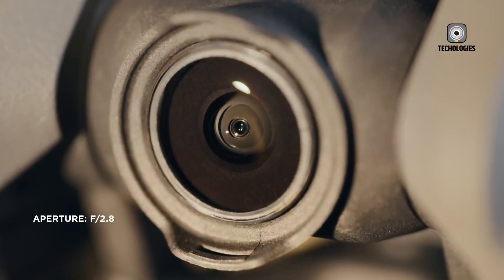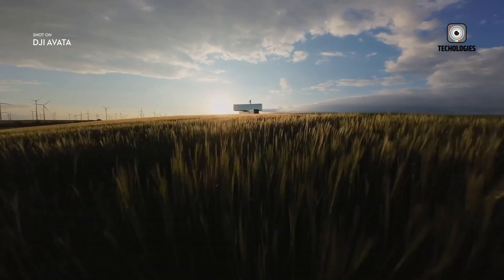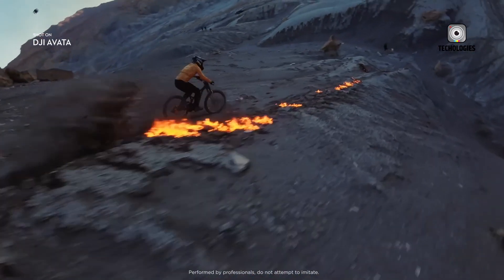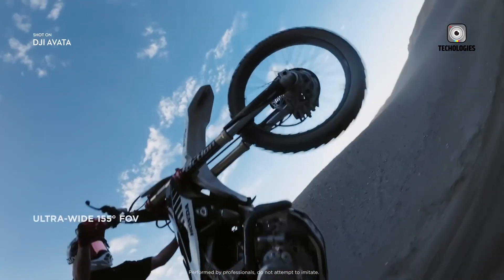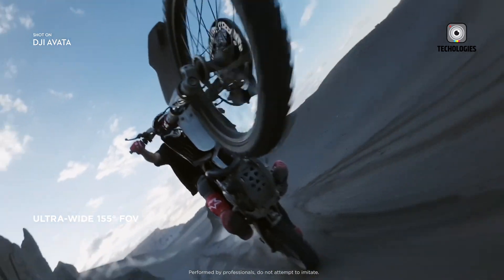Compared to competitors like the HGLRC Petrol, which costs $399 without a remote or goggles, the DJI NEO's pricing strategy is notably aggressive. This could make it an attractive option for both beginners and experienced pilots seeking a lightweight, feature-rich FPV drone.